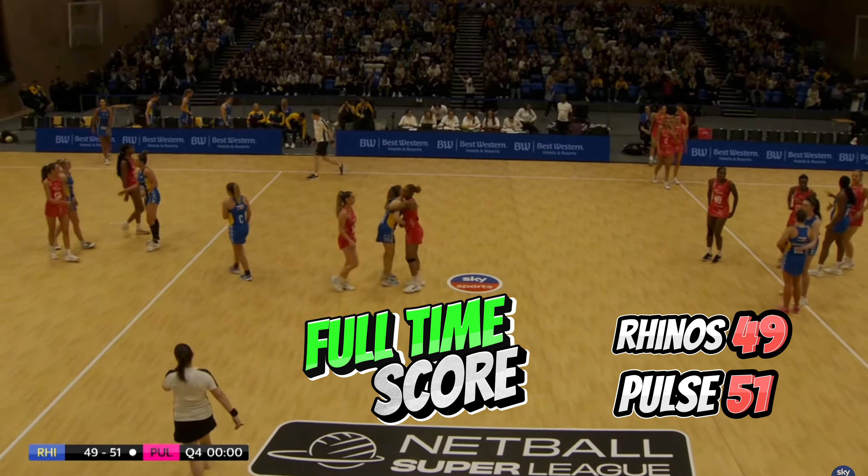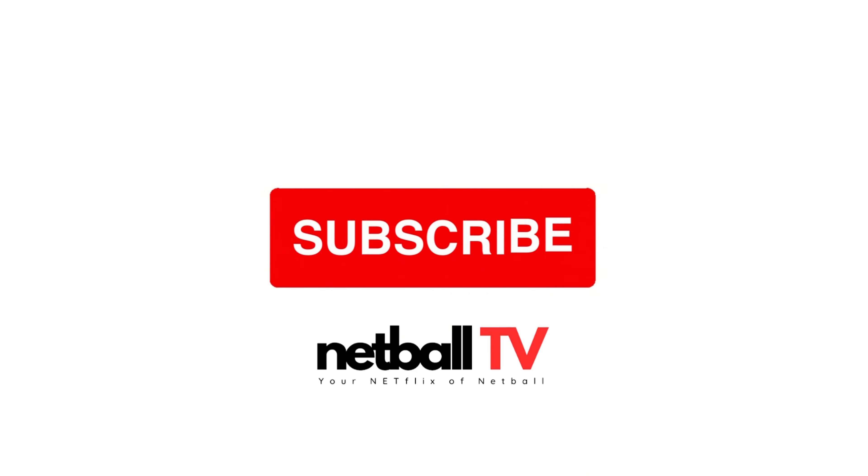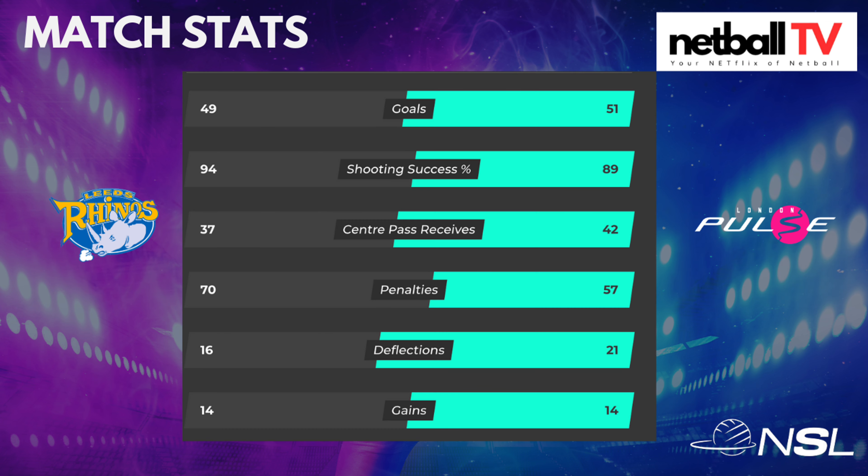Unfortunately for Rhinos, not quite making up the difference. Pulse win 51 goals to 49. Let's take a look at the quarterly breakdown — we know that the second and third quarters were the most interesting. Let's have a look at some statistics now.